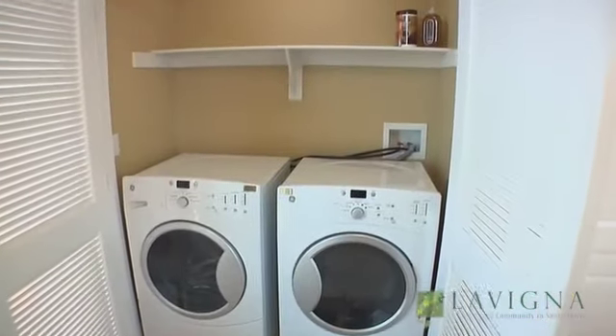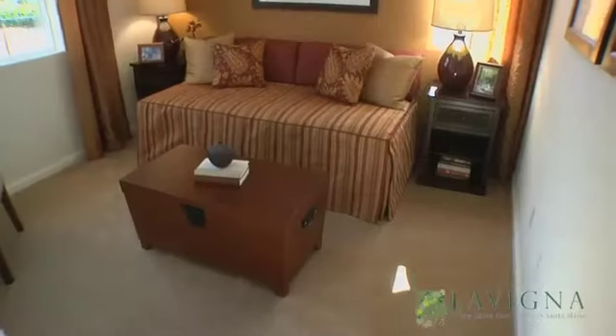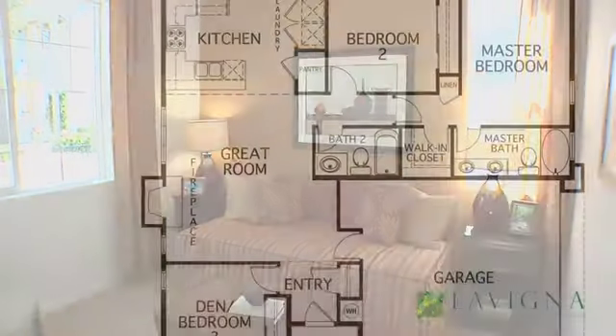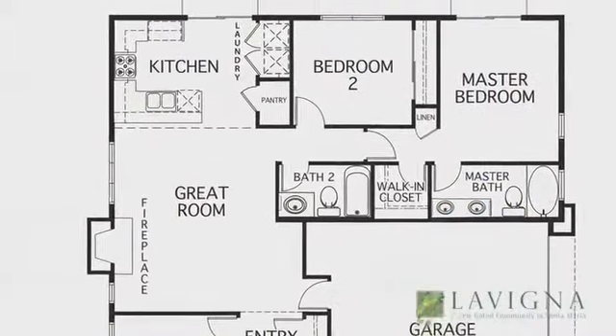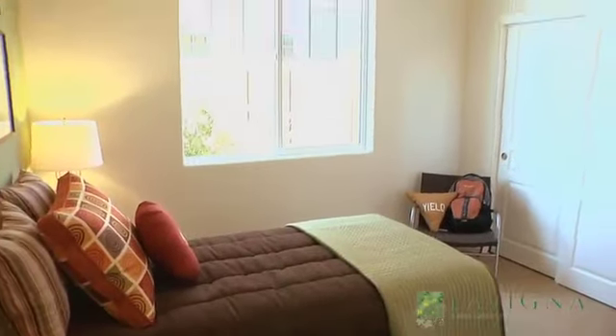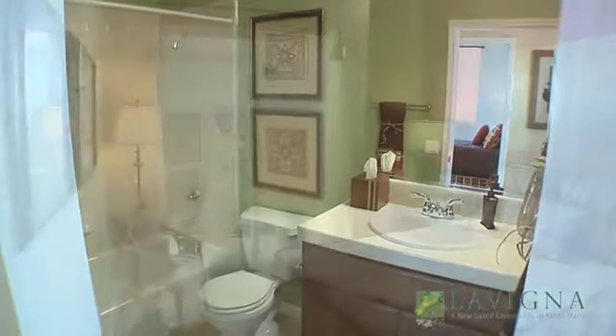Lavinia has been created with healthy living in mind. Great care has been taken to provide flexible design and creative floor plans, quality construction, energy-efficient appliances, natural lighting, a smart irrigation system, and environmentally friendly materials.